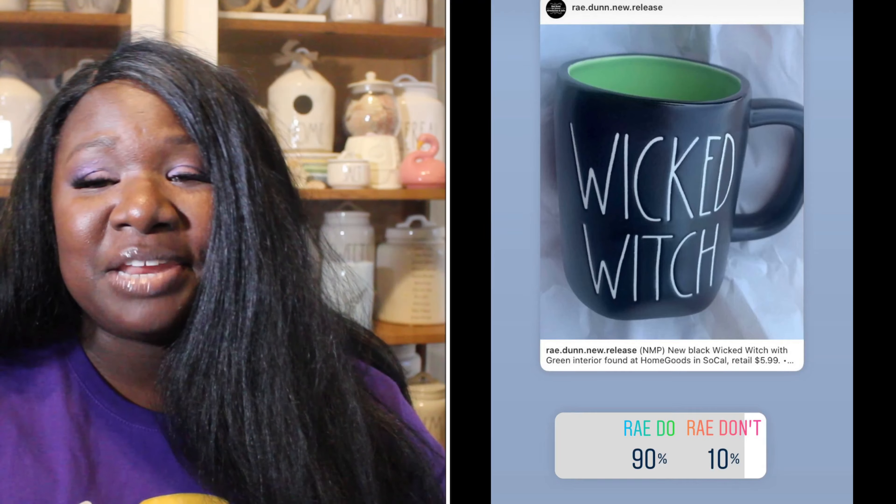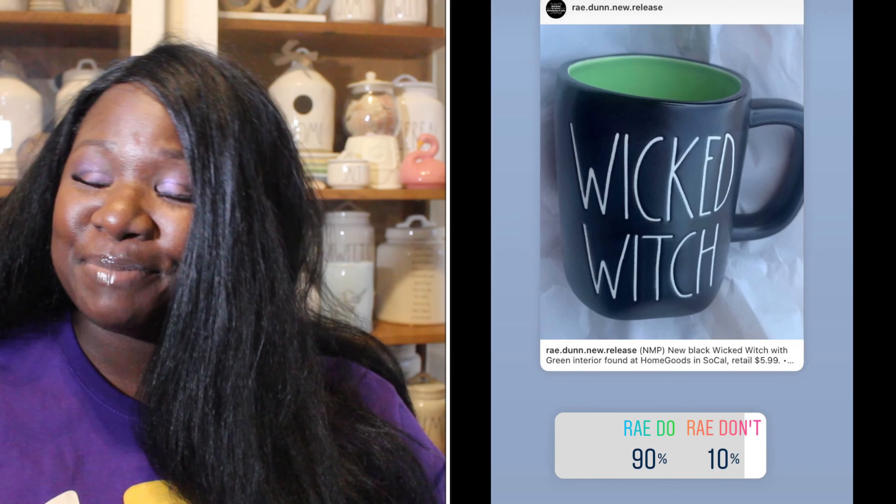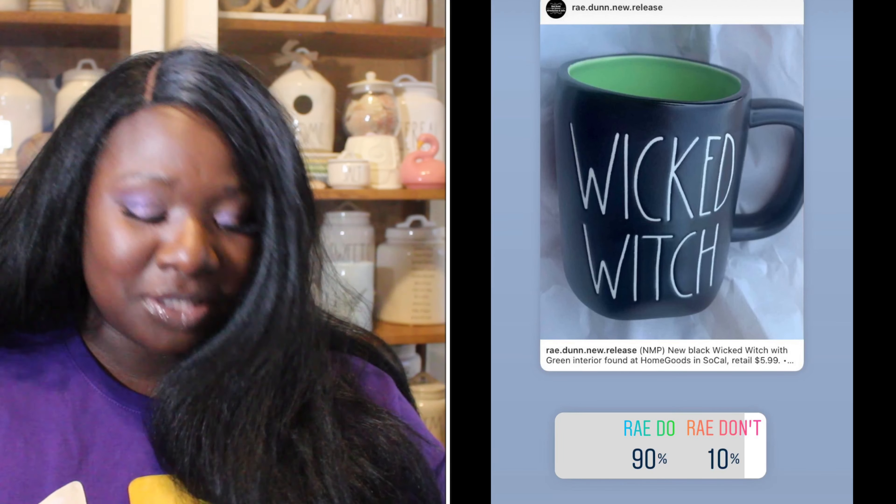Up next we have the Wicked Witch mug. It is black with a green interior — super cute — and it has white long letters. 90% of you said it was a Ray Do, 10% said it was a Ray Don't. So the Wicked Witch mug is a Ray Do.